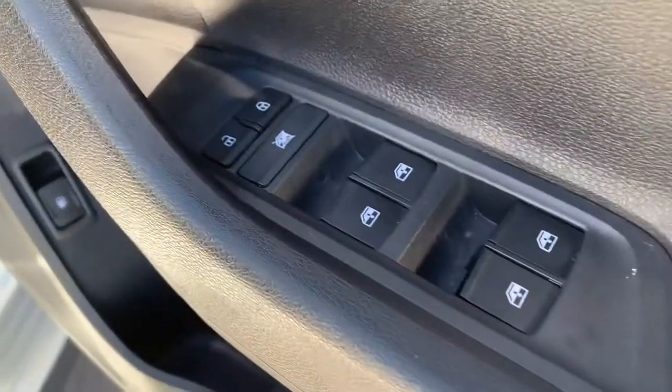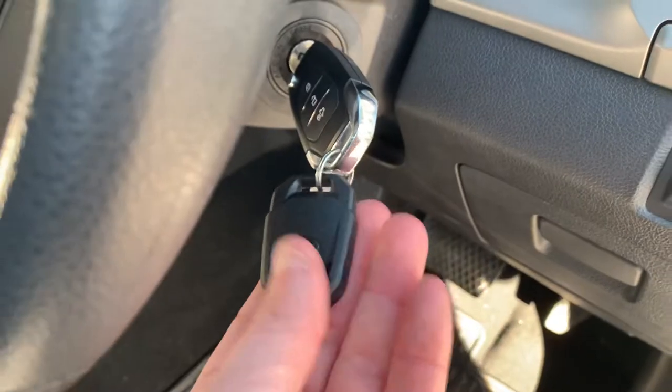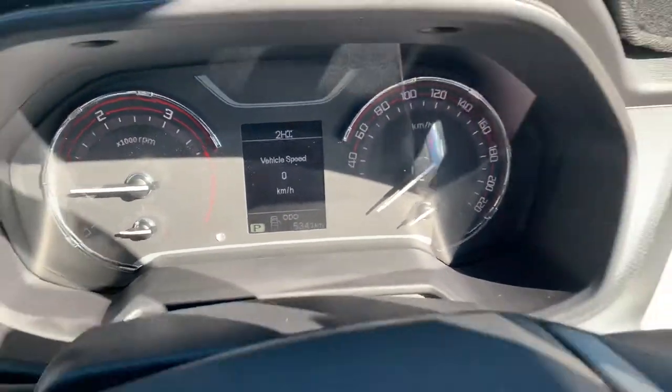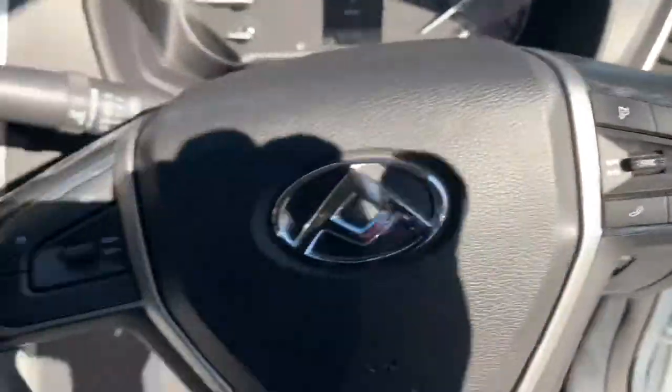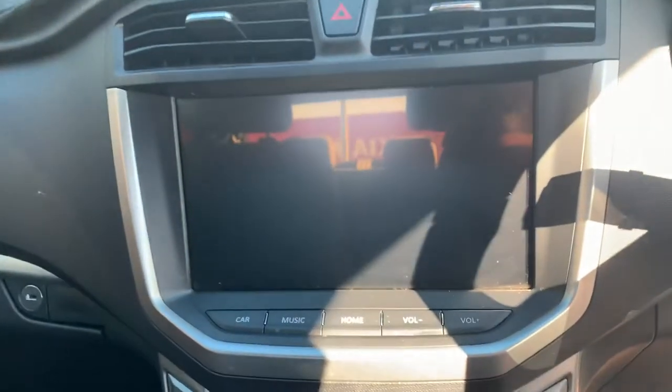Quite a good package for the price. All the windows, central locking, pump-action seats. It's got both keys — that's the spare and that's the master. Central locking. It's only travelled 5,300 kilometres. Bluetooth, cruise control, and I'm pretty sure there's a camera in the back there as well.